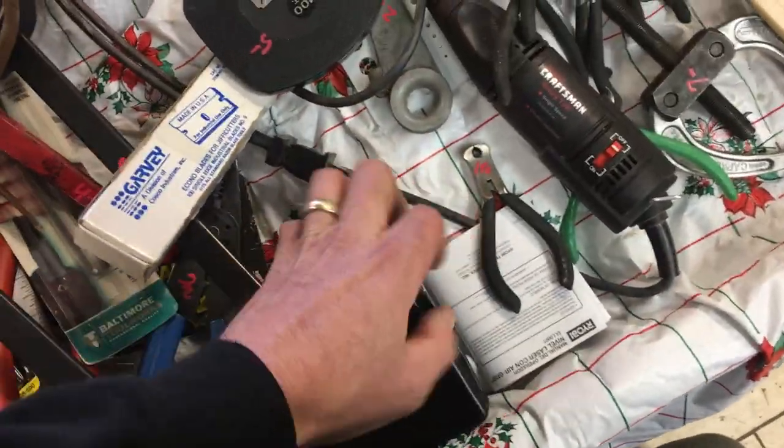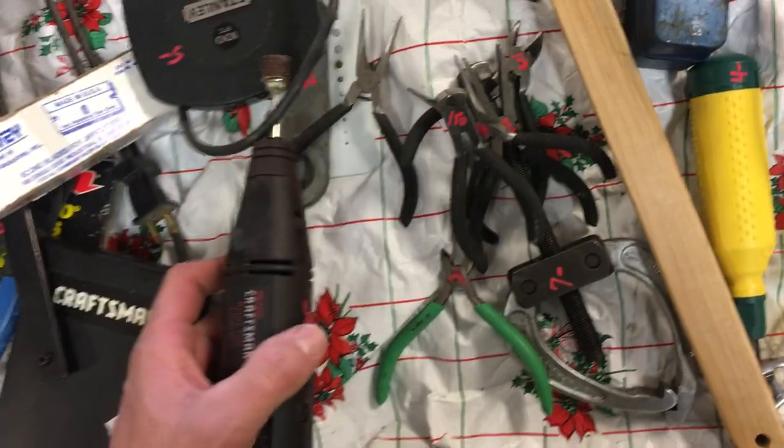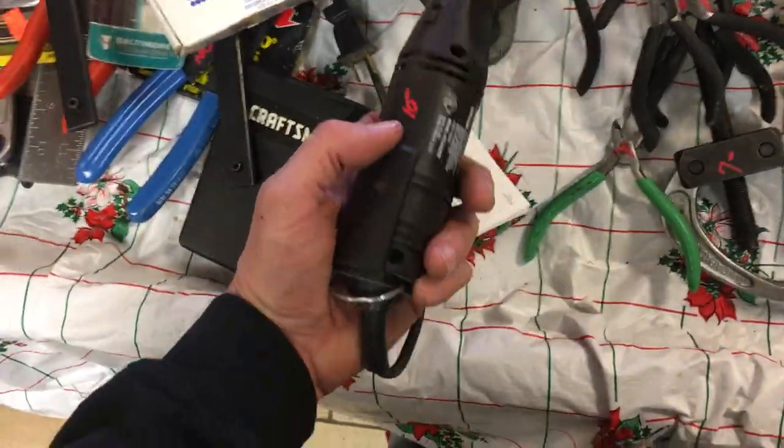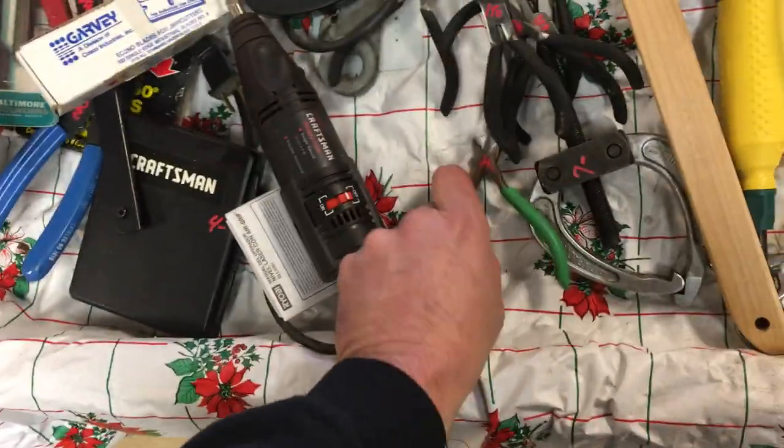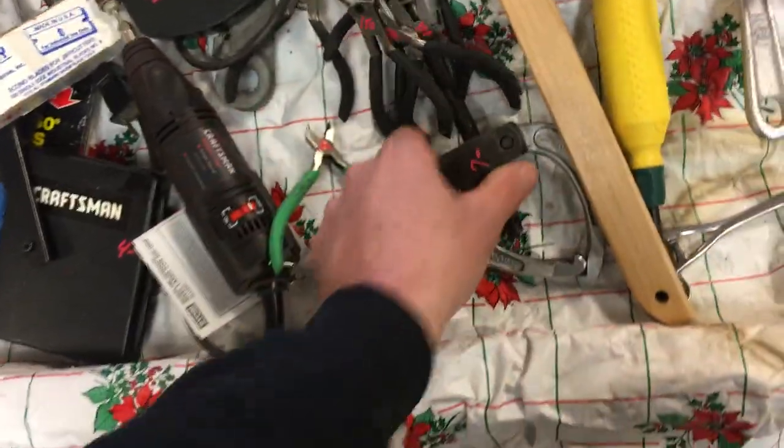$4.00 on the Craftsman box that's hard to open with one hand — we're working on it, folks. $1.50 on each of those little sets of pliers. $10.00 on the variable speed Craftsman non-Dremel Dremel. The Exolite nippers, those are $3.00.